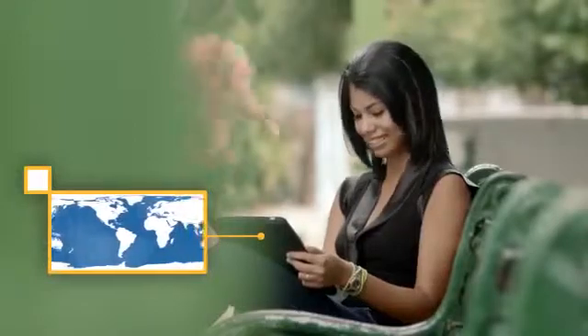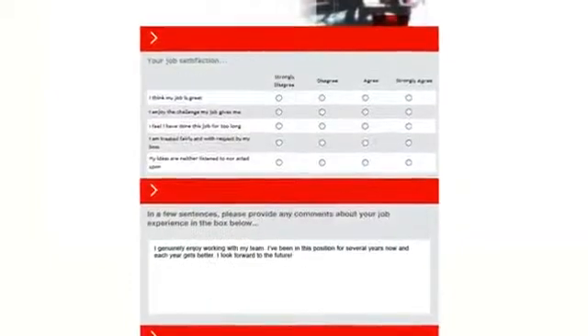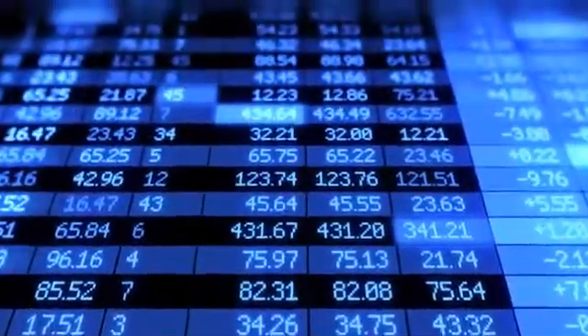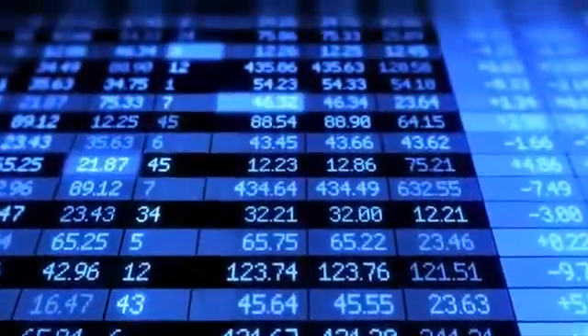SPSS Data Collection goes beyond what customers are thinking now to what they will likely be thinking and doing in the future. Its predictive analytics capabilities let you combine free text responses and categorical data. You have the agility to make decisions based on what markets look like now and down the road.